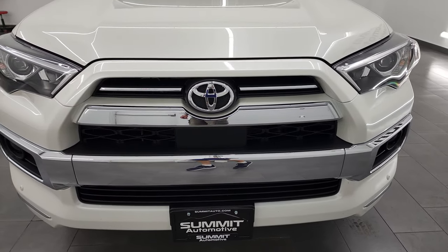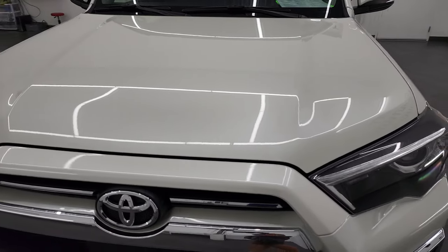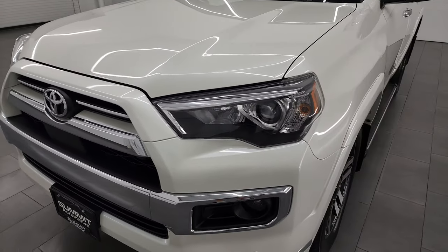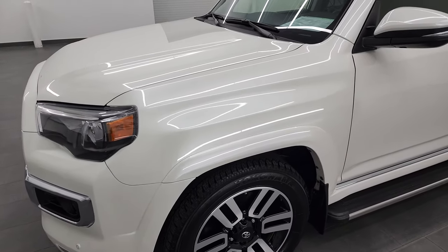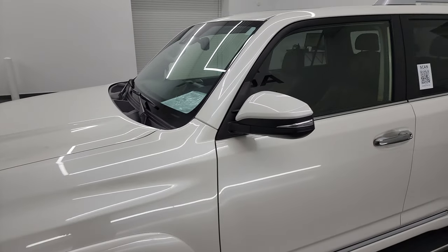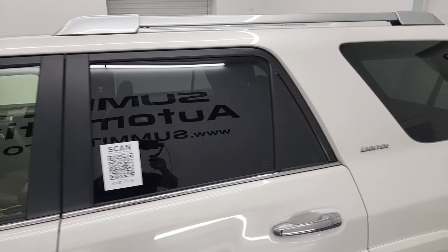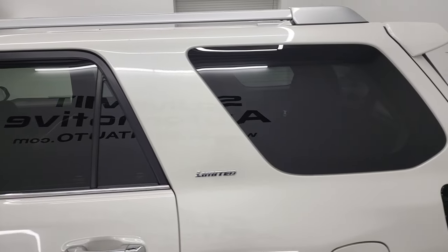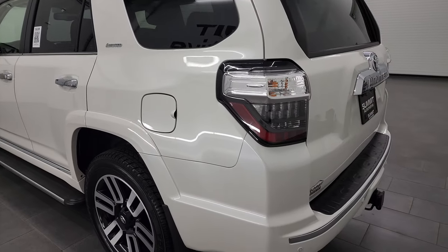I'm going to go all the way around in this video — inside, start it up, take a look under the hood, and just go over all the options on it for you and give you a really good presentation. Blizzard Pearl is the color, and I shoot all my videos in 4K, so if you have HD capabilities, I highly recommend turning them on now, because it is your best way to check out the quality, condition, options, and cleanliness of the vehicle before seeing it in person.